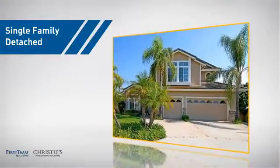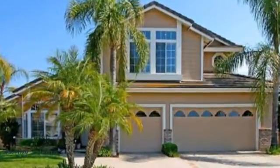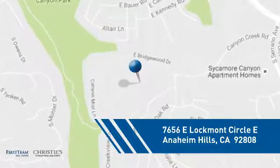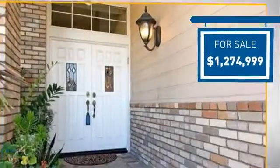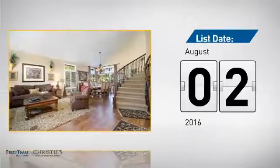This home is a great choice for those looking for comfort, convenience, and the privacy of their own home, and it's located in this area. Currently listed at just under $1.3 million, it just went on the market this month.